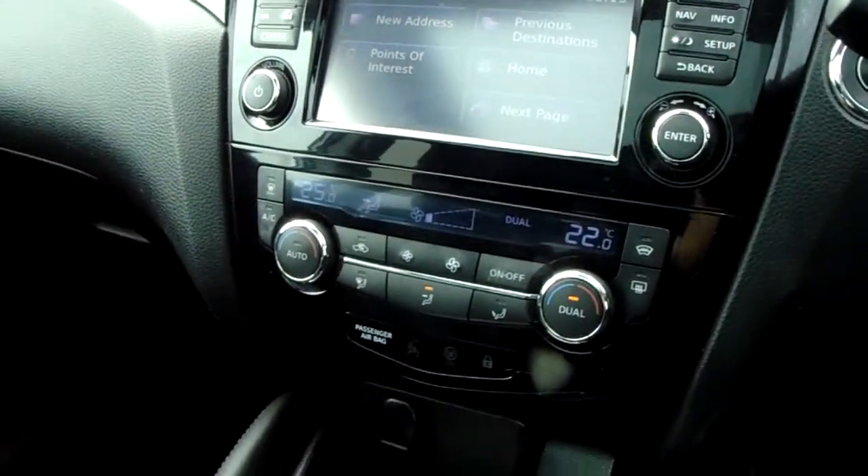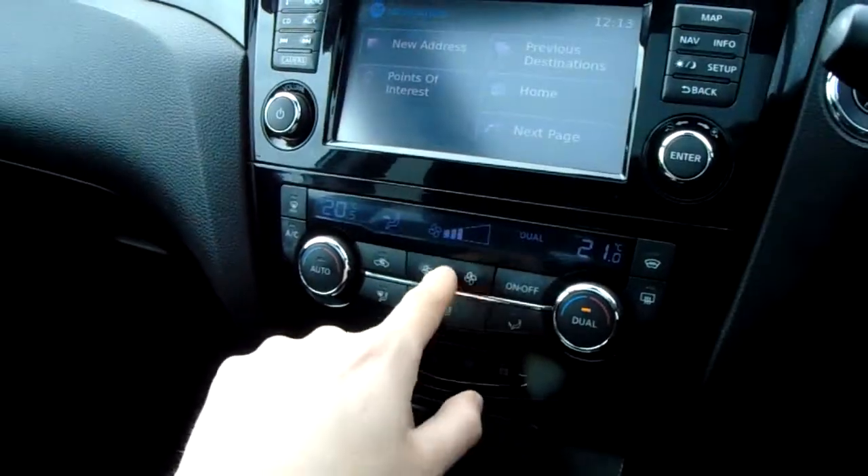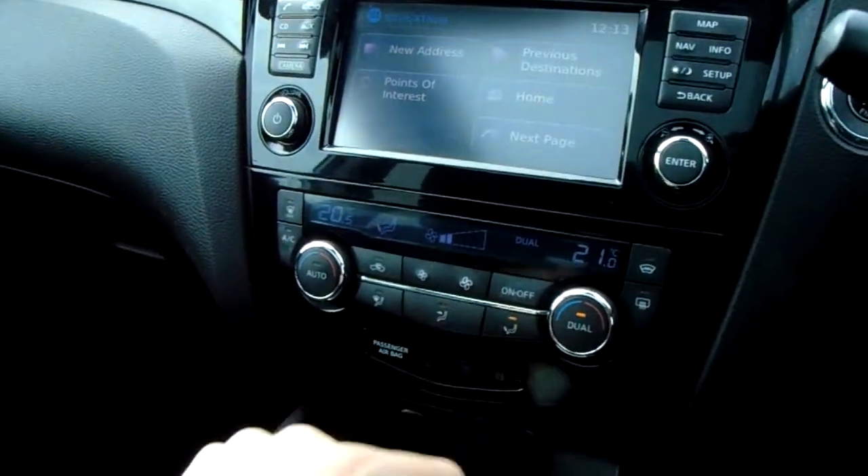Further down from that you've got dual climate control. From here you can change each side of the car independently, along with your fan speed, and there are lit-up directionals at the bottom for directions.